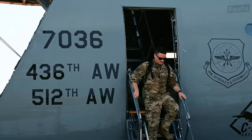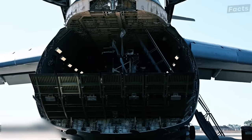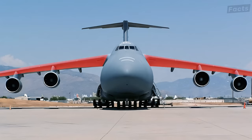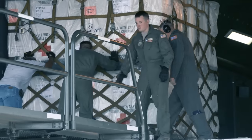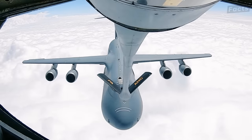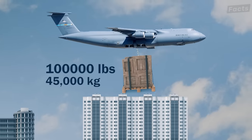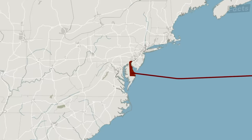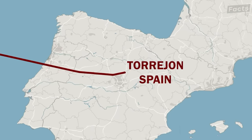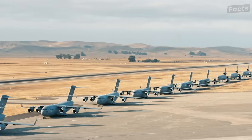What made the C-5 special were its innovative features, something not often seen in cargo planes of that era. It had a high-wing design and used four turbofan engines, which gave it an impressive lifting capacity. The C-5A was designed to carry up to 250,000 pounds over 3,200 miles without refueling. With a payload of 100,000 pounds, it could fly 5,300 miles, allowing flights from Dover Air Force Base in Delaware to Torrejón Air Base in Spain, or from Travis Air Force Base in California to Yokota Air Base in Japan.